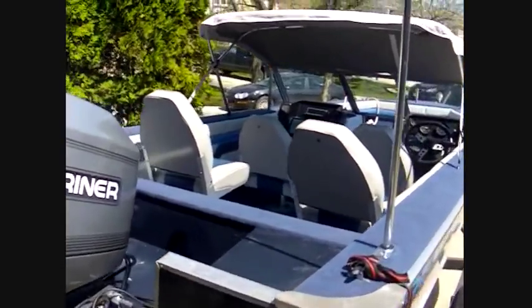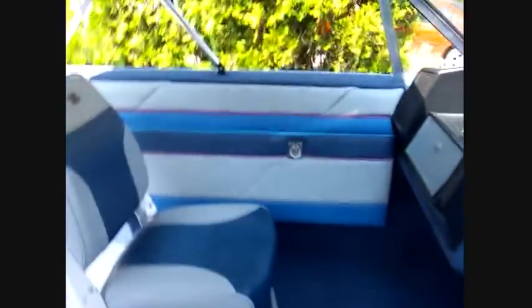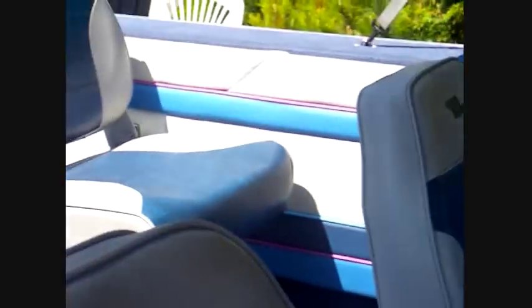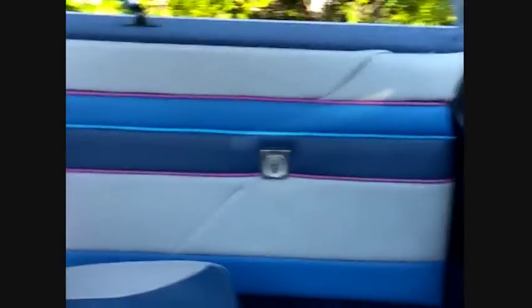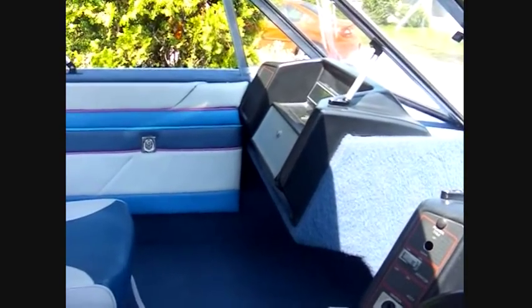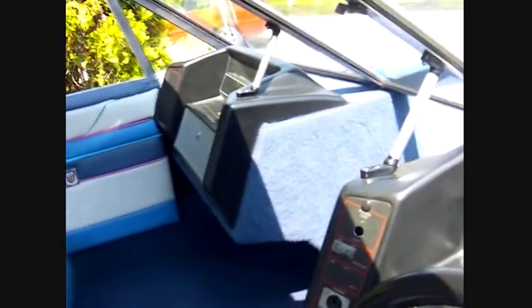The other thing it has I should mention is rod lockers. The keys are in there so you can put fishing rods in the side — nice for storage. There is a radio that comes with it as well, nothing fancy but at least you can get some signal wherever you are.